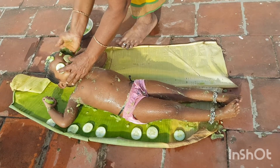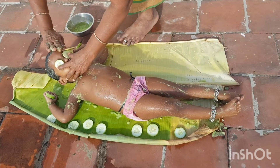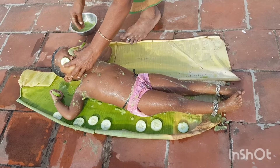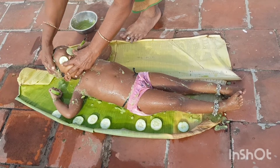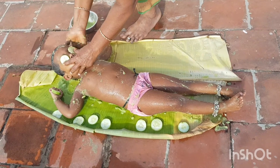Cellulite is a common skin concern that most women deal with, but you can use cucumber to correct that as well. The juice of a cucumber contains phytochemicals that help in collagen production and improve skin elasticity while removing cellulite.